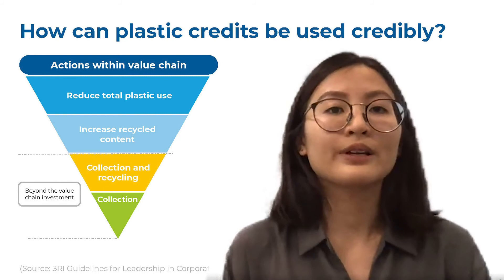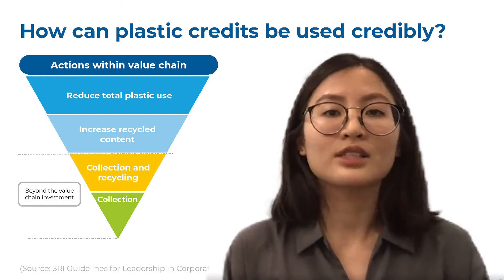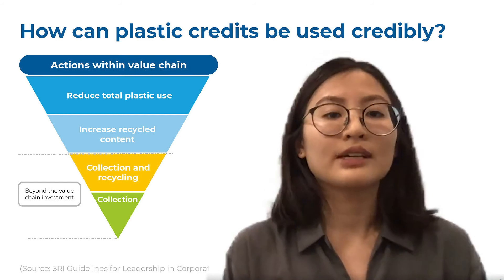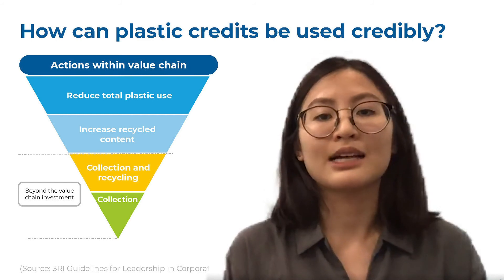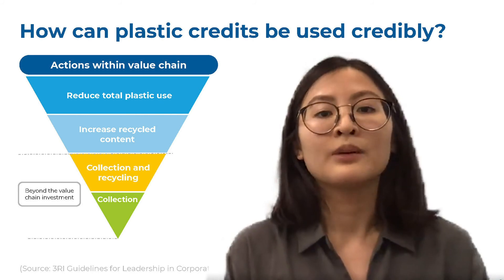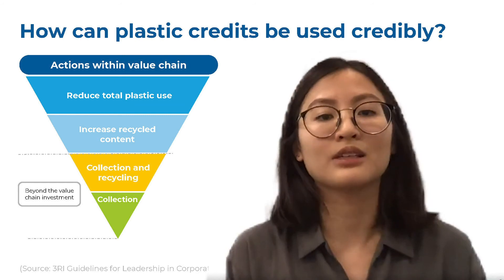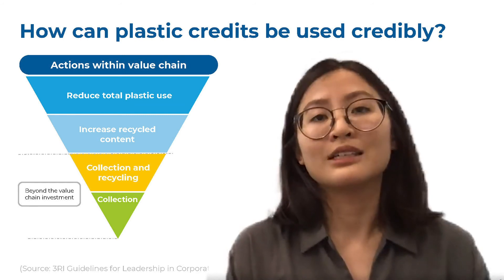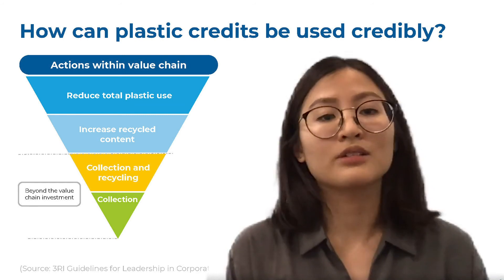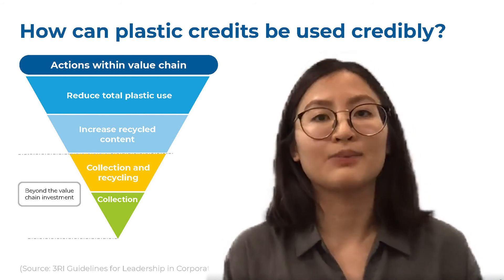As the highest priority, plastic usage should be reduced. Where plastic use is unavoidable, the use of recycled content should be increased, as well as action taken to increase collection and recycling within their own value chains. Plastic credits can be used as a tool to complement a company's best efforts within their own value chain, with the idea that over time, efforts to increase plastic circularity and manage plastic waste should be directly implemented by companies.